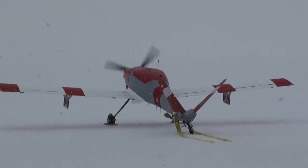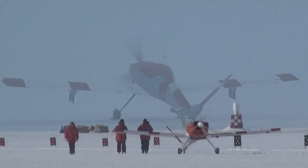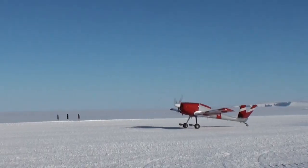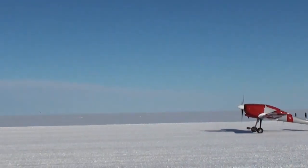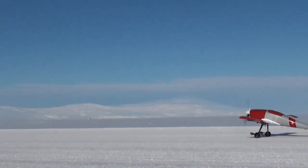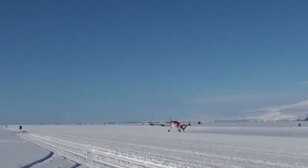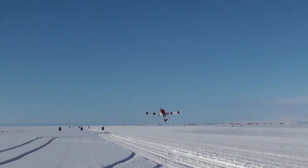This unmanned aerial vehicle, or UAV, was developed by KU's Center for Remote Sensing of Ice Sheets, or CReSIS, as part of a $19 million grant first awarded in 2005, with another $17 million in 2010, to continue research on the changing condition of the world's polar ice.